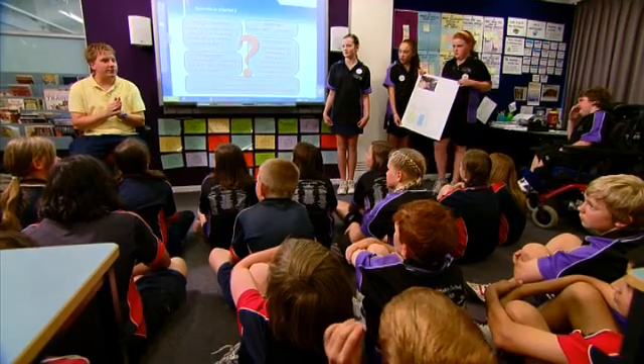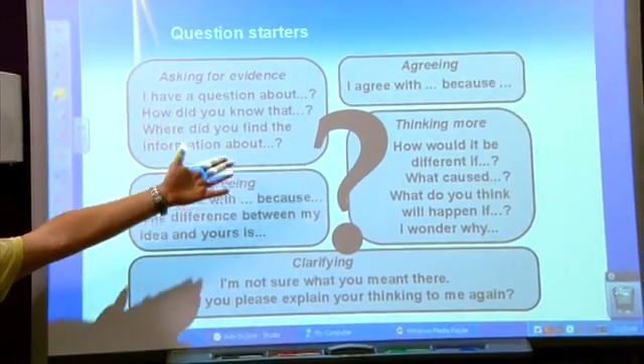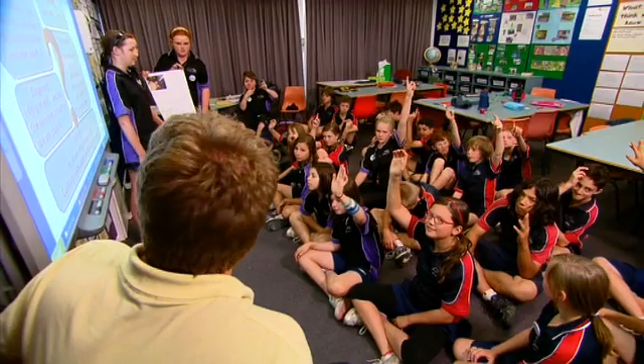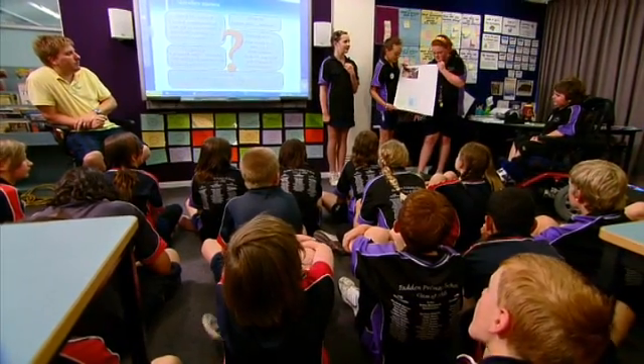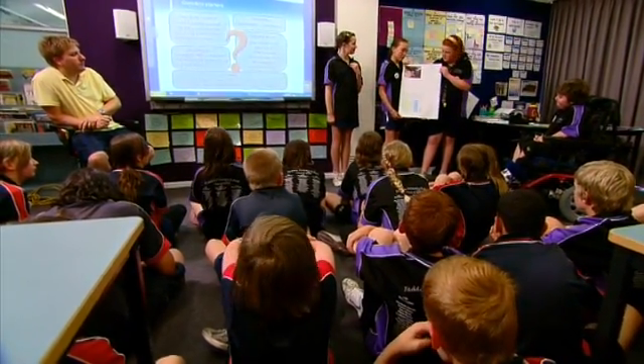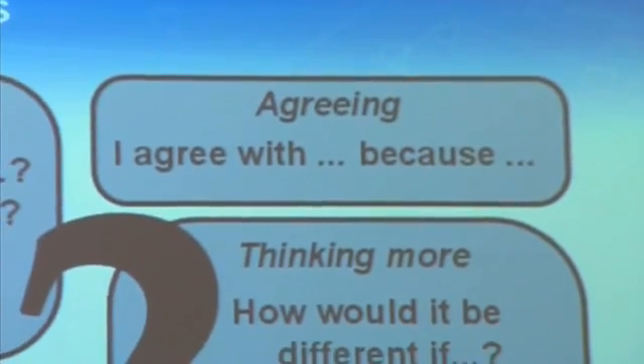Has anyone got any questions they can ask this group? Try and use the question starters on the board to help you. I find the question starters extremely useful for the discussion after the investigation. I think it supports the students in developing a question which challenges the students who are presenting. What caused the flat blades to work better? Because the flat blade was a lot easier to pick up wind. I agree with what you guys said, because my group did something similar.